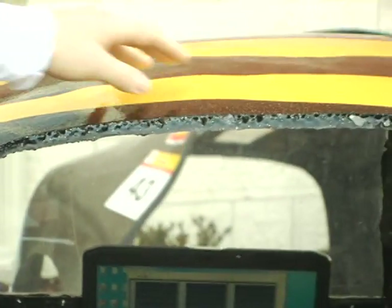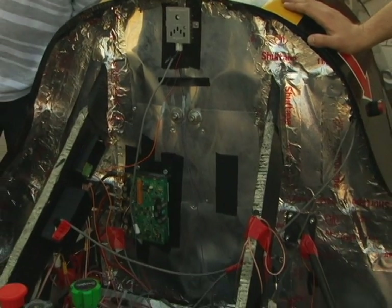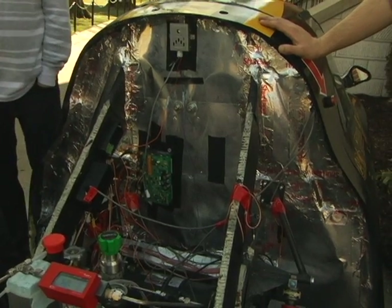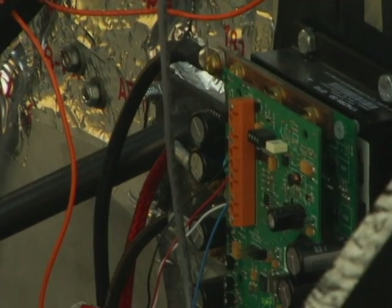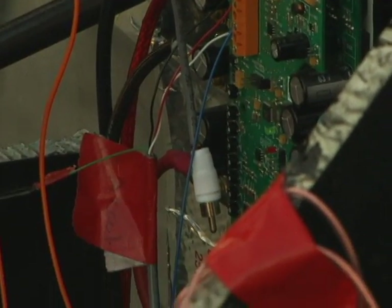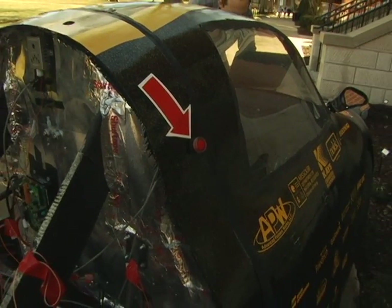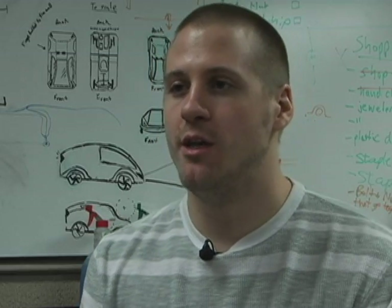A lot of people think that we burn the hydrogen as a combustion process, but it's actually entirely chemical. The oxygen from the air mixes with the hydrogen in the fuel cells, and that reaction gives us electrical energy, and the only output is water. From there it gets sent to our electrical system, which holds all the electrical energy, and it goes to the motor and powers the car.